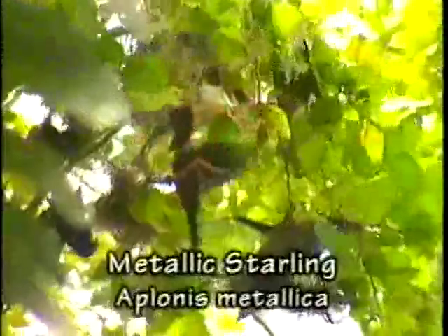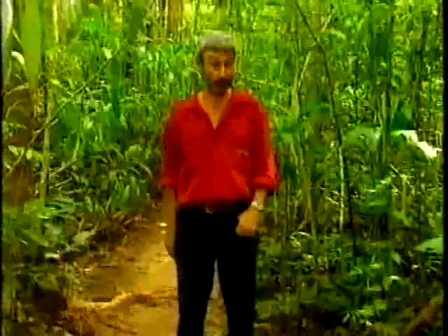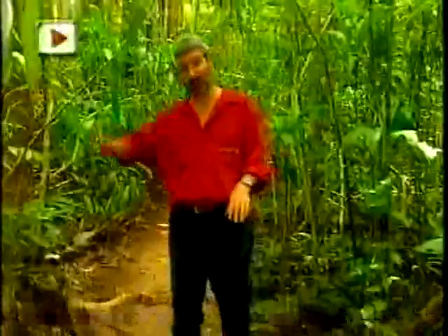They're actually one of the native species of starlings — metallic starlings. They tend to pick trees where they nest together in groups, which is quite fascinating. Very few gum trees you will ever find in a rainforest, by the way — it's a very rare thing; they tend to occur away from rainforest.